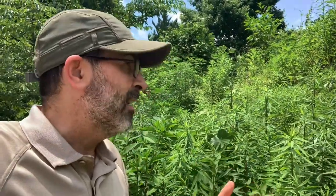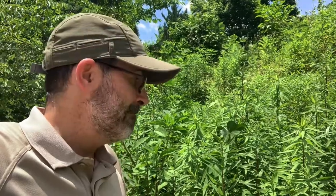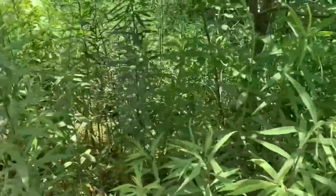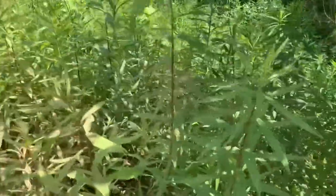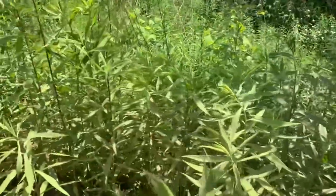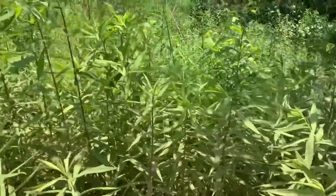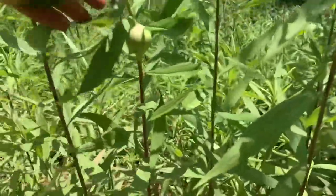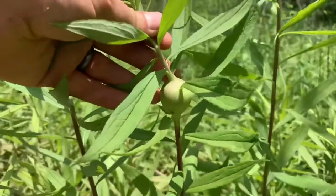You know what a gall is? It's a growth on a plant that is usually the plant trying to protect itself from some kind of parasite or damage. In the wintertime when the goldenrod stalks are all dried, you can find galls everywhere — but here's one. Do you see that?